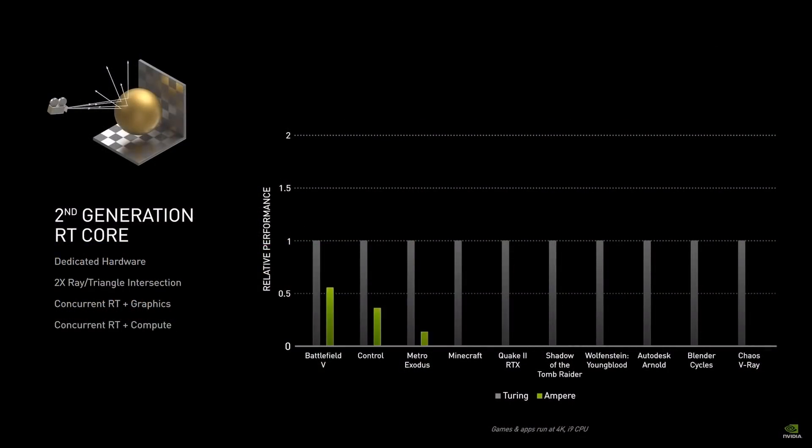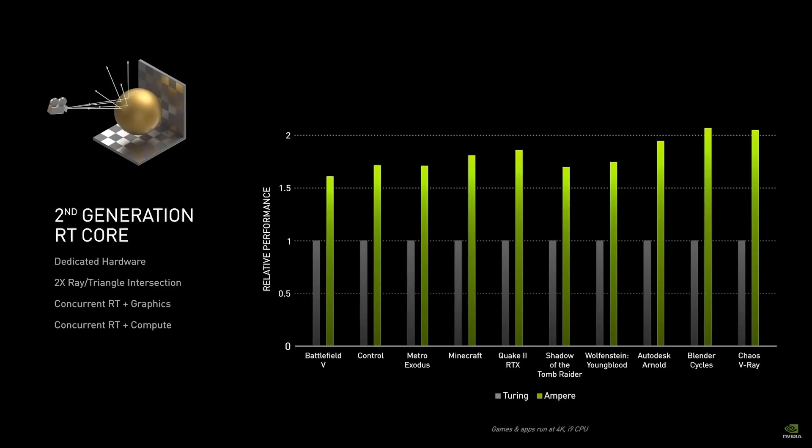I want to show you a couple of charts they shared to give you an idea of the performance improvements. In the first chart, there's a performance comparison between the Turing architecture on the 20 series and the Ampere architecture on the 30 series. Notice how it specifically measures up to twice the performance for Blender Cycles. Of course, that's going to fluctuate depending on the type of scene, but we can't take measurement values like this at face value — we'll have to wait for the general masses to get their hands on the GPUs to run the tests themselves.